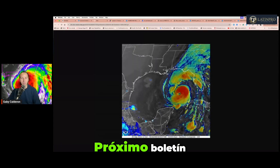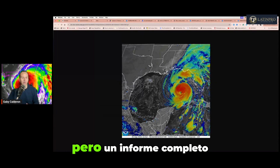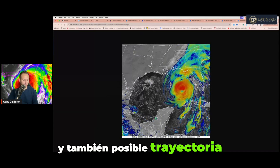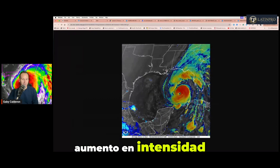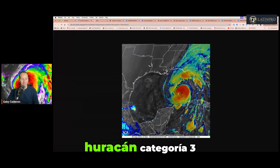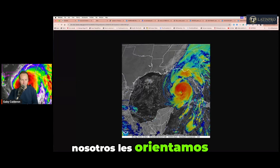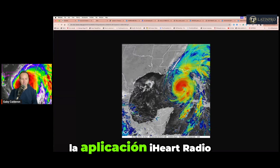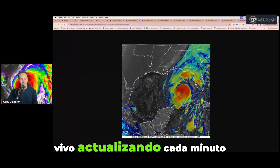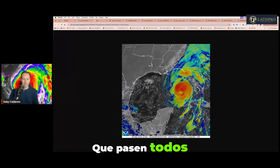Esto es lo que tenemos hasta el momento. El próximo boletín hay uno en unos 20 minutos a las 2 de la tarde que es intermedio, pero un informe completo con aviones de reconocimiento, posible trayectoria y posible aumento en intensidad será a las 5 de la tarde. Se supone que este sistema llegue a la Florida esta noche como huracán categoría 3. Les orientamos que continúen escuchando nuestras estaciones de radio a través de la aplicación iHeart Radio, Rumba 100.3, donde estaremos en vivo actualizando cada minuto toda la información. Que pasen todos una linda tarde.